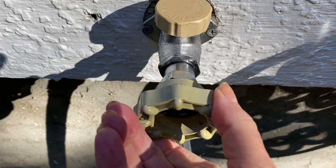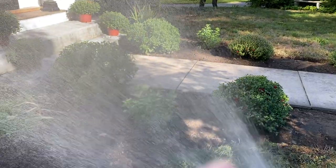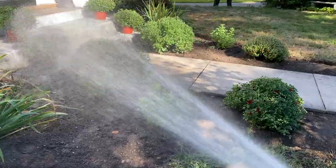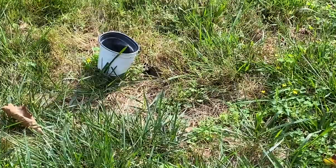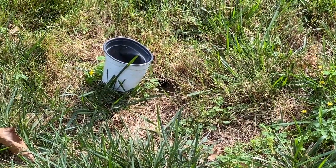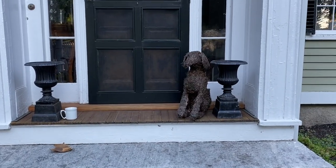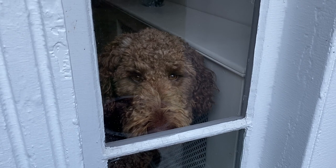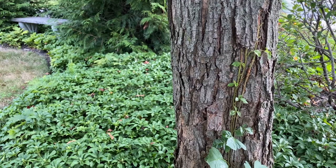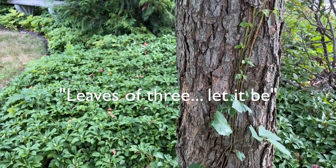It finally happened — I finally waved the white flag and gave up and asked a landscaper to help me out with a project. Even after ground bees tried to prevent it, and after a pouting puppy had to be put inside after playing in the new flowers and breaking a few, and even with poison ivy in sight — remember, leaves of three, let it be.